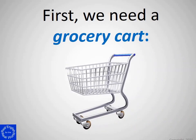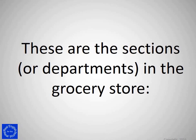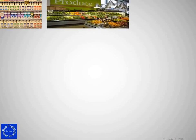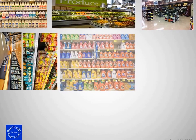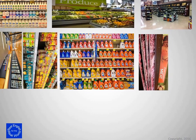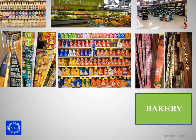First, we need a grocery cart. These are the sections or departments in the grocery store: dairy, produce, beer and wine, frozen foods, grocery, household goods, meat, deli, bakery, and checkout.